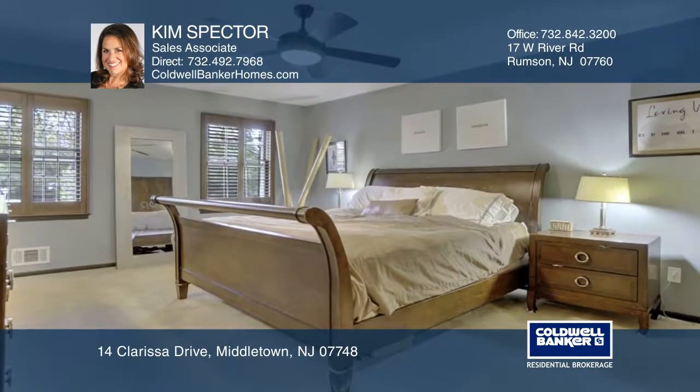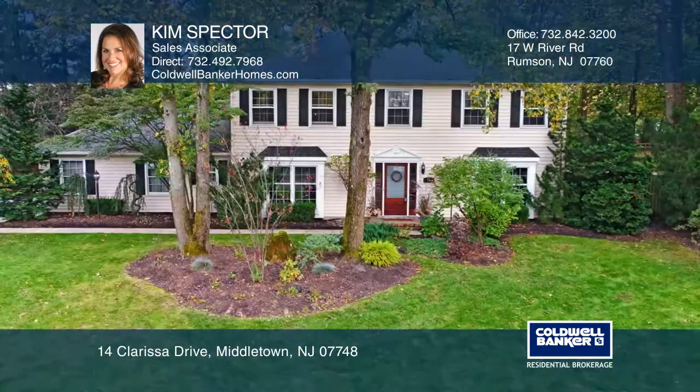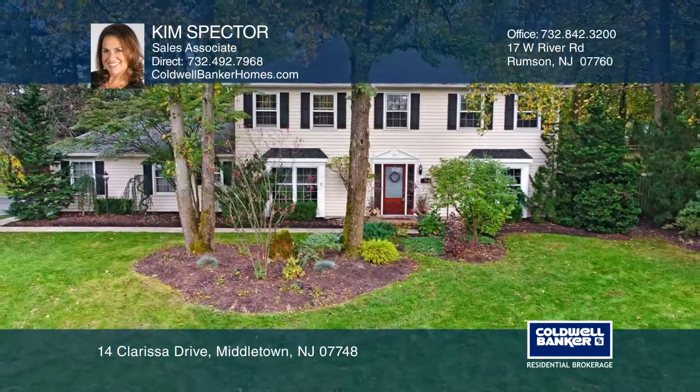Enjoy the outdoor area, which has an in-ground pool, ideal for entertaining. Your dream home is waiting. Call Kim Spector to schedule a tour.